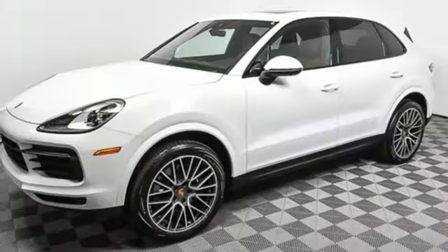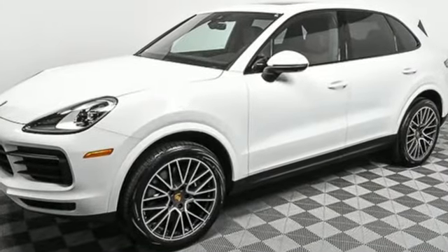Porsche — highly intelligent performance. You need to drive it to believe it. See it for yourself today.